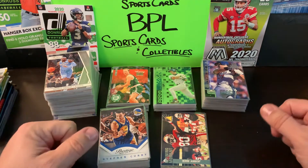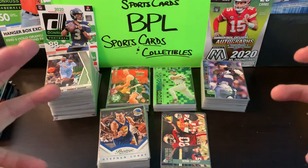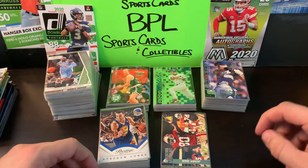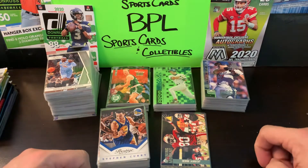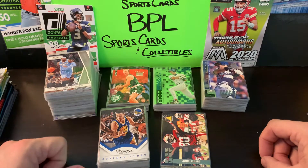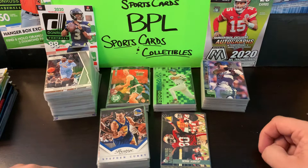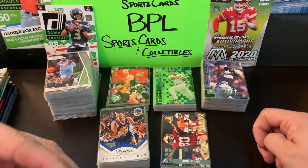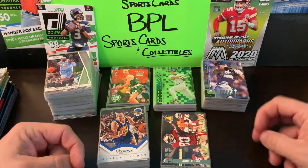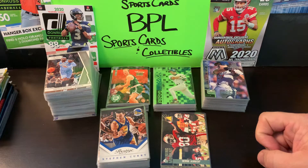What's happening everybody, this is Brian over at BPL Sports Cards and Collectibles coming back with another brand new video. Today I'm going to go through some of my local sports card shop pickups. It was an exciting weekend — my son and I took a trip about an hour away to the first card shop I've been to in roughly 10 years, and I made out like a bandit.